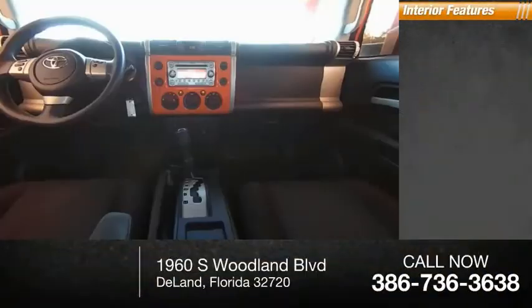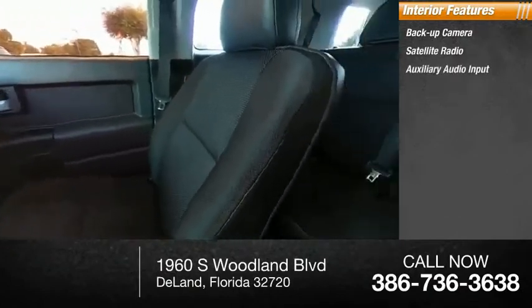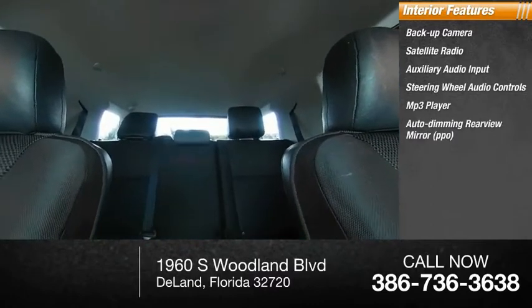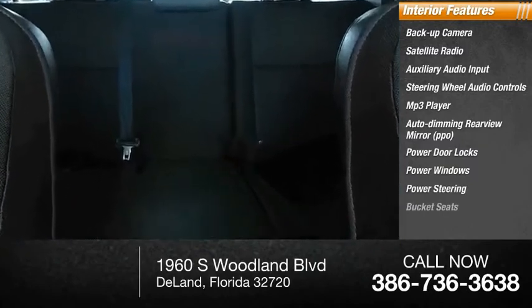Inside you'll find a backup camera, satellite radio, auxiliary audio input, steering wheel audio controls, MP3 player, auto-dimming rear-view mirror, PPO, power door locks, power windows, power steering, and bucket seats.